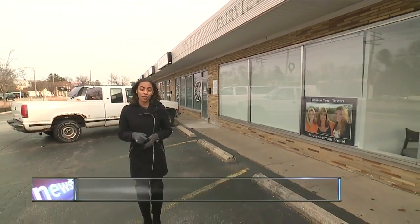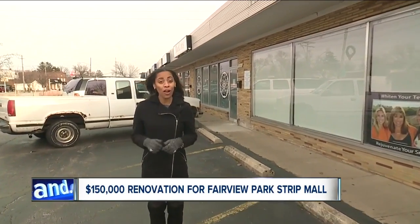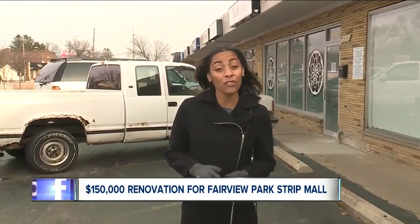It may not look like much. It's old and some say it just simply lacks curb appeal. But some of the small business owners who've set up shop here say this diamond in the rough has potential and they're looking forward to change.